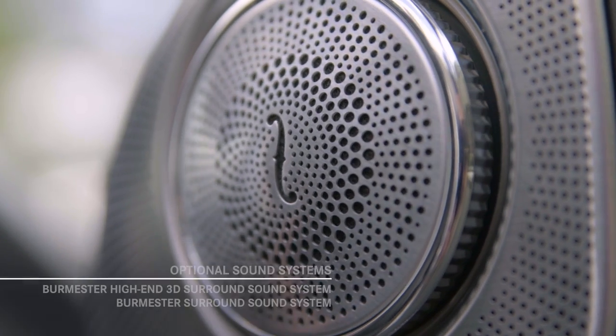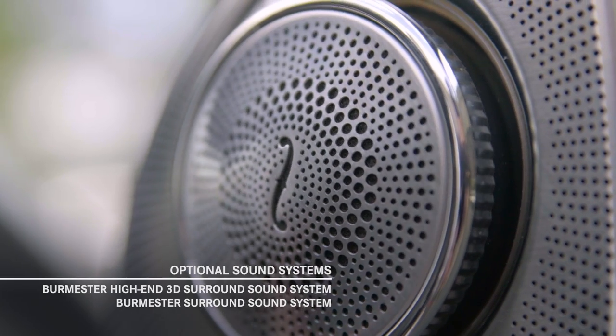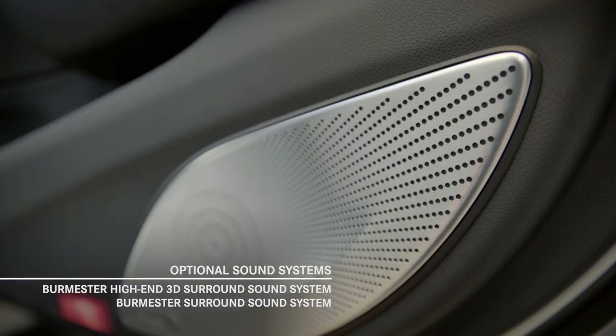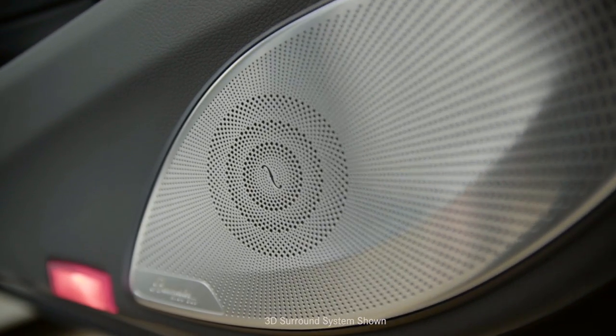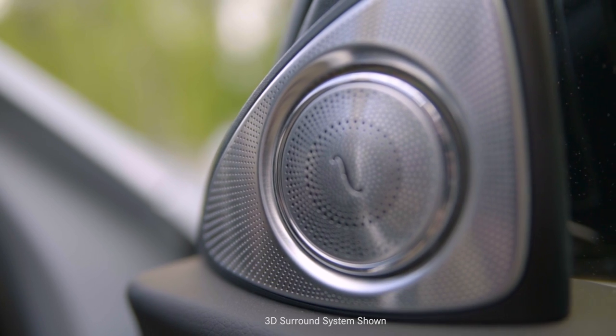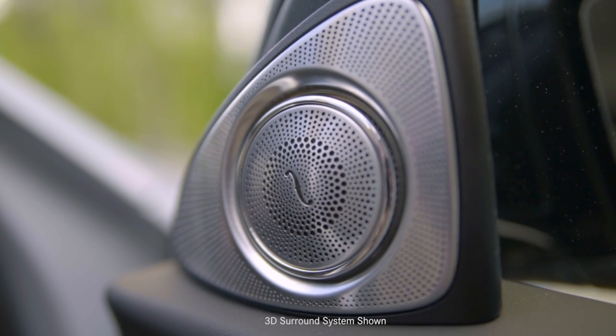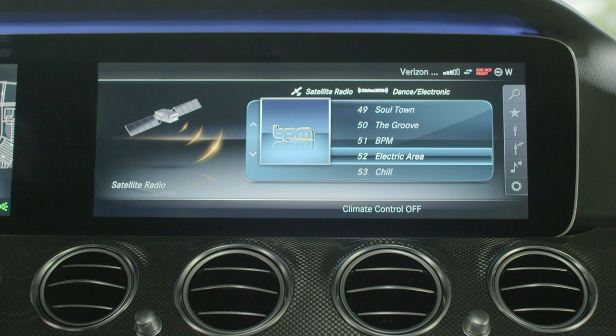Customers can choose from a Burmester premium sound system, which features a 590-watt amplifier and 13 speakers, including the Mercedes-Benz exclusive front bass system, or even an audiophile-quality Burmester high-end 3D surround system. Front bass uses the open space in the body's structural cross members to act as a resonance chamber for the bass speakers.